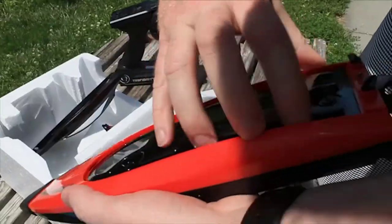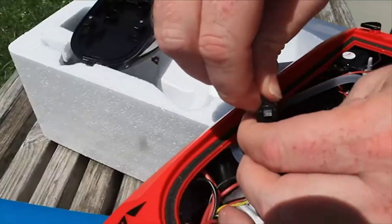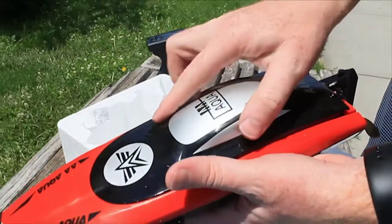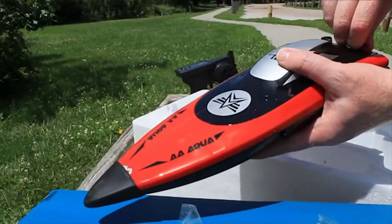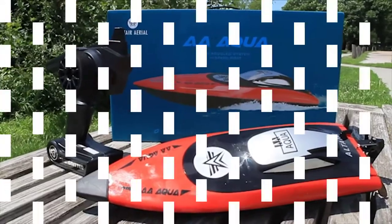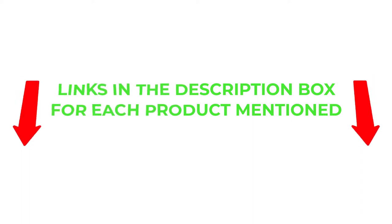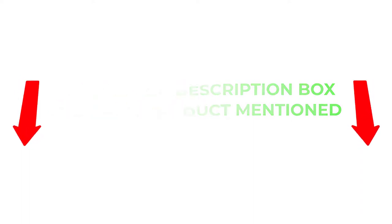To help you make an informed decision, I did extensive research, read tons of reviews, and compiled a list of the best remote control boats from reputable brands. I found these products very helpful for people like you. If you want to know about the price and other information, be sure to check the description. So without any further delay, let's jump into the video.